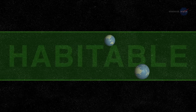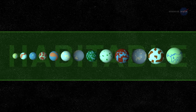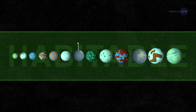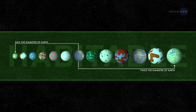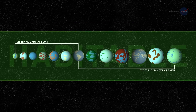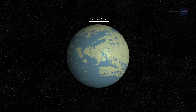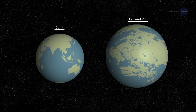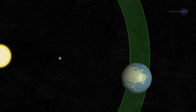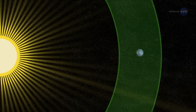Kepler-452b isn't the first exoplanet found in a habitable zone. Indeed, about a dozen such worlds in this size range have been discovered so far — that is, 10 to 15 planets between one-half and twice the diameter of Earth, depending on how the habitable zone is defined, and allowing for uncertainties in measured planetary sizes. Among those dozen, Kepler-452b fires the imagination most because it is the closest analog to the Earth-Sun system discovered to date: a planet only a little over one and a half times the diameter of Earth, orbiting within the habitable zone of a star very much like our own Sun.